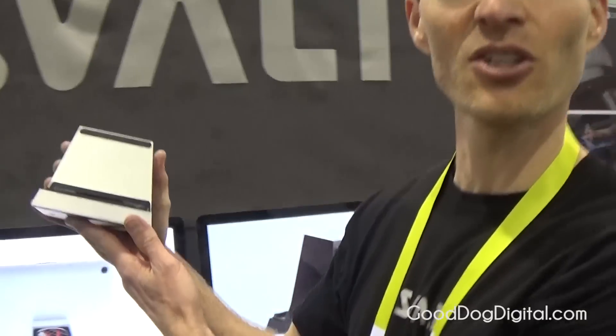My name is Jack or Patrick, founder of Svald Design. This is the Svald D laptop cooling dock.